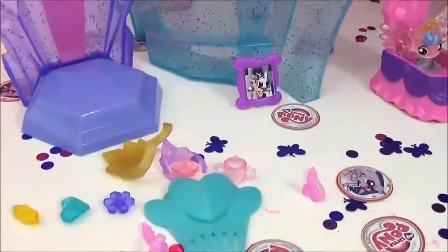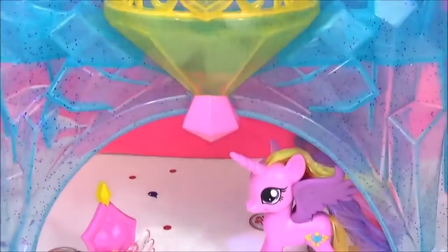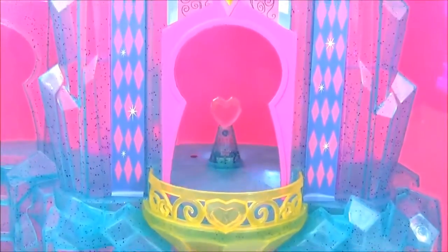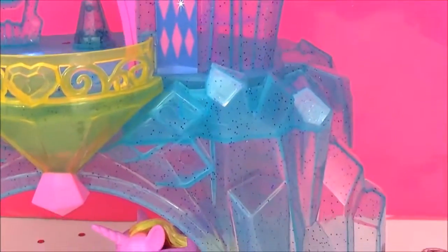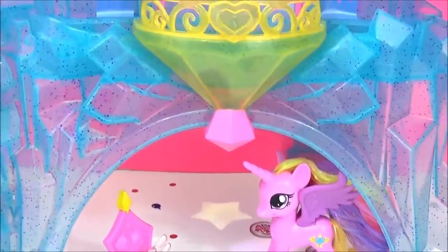Here is the playset all set up — how awesome! It is huge! It took me about 10 minutes to put together, and you will probably need a grown-up's help because it needs 3 AAA batteries. I really love the colour and I love the glitter — I think Elsa would really approve of this castle!